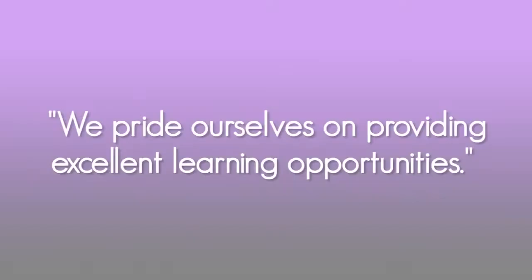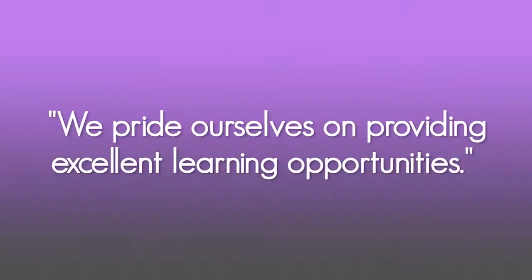Here in the sixth form we offer A level business studies and the extended certificate level 3 qualification. We pride ourselves on providing excellent learning opportunities where you'll develop skills of teamwork, leadership and problem solving. Studying business can open various doors in the paths of retail, finance, HR and business management. Studying business may not make you a millionaire by the time you're 21, but it will certainly put you on the right path.